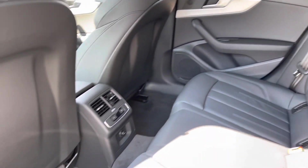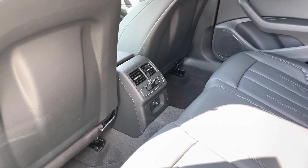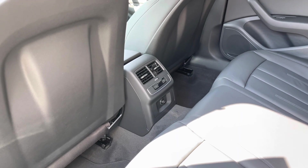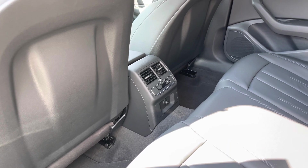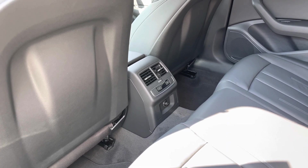Taking a look around, we can see there's plenty of leg room for adults and children alike. We also have the controls for the third zone of the climate control system, and a 12-volt power socket, which is great for keeping those media devices nice and charged on those longer journeys.